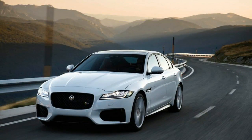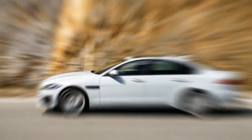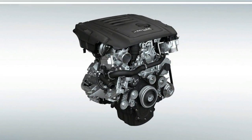Along with the introduction of its new 25t variant, the XF bears witness to a host of other changes for the 2018 model year. Notably, the midsize Jaguar sedan adds a trio of safety systems to its available features list.